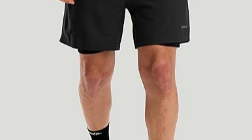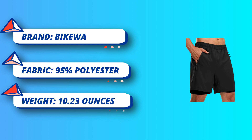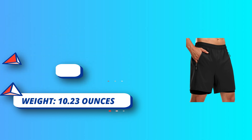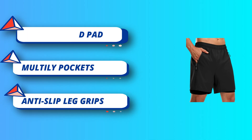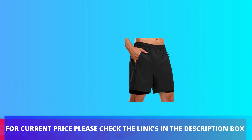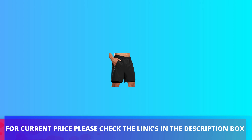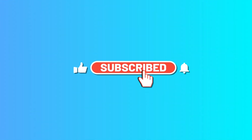Anti-slip leg grips and adjustable waist. Non-slip silicone gripper designed to prevent the leg hem from riding up, keeping the padded bike shorts in position. Elastic waistband with inner draw cord for an adjustable fit. For current price, please check the links in the description box.